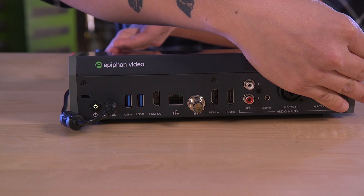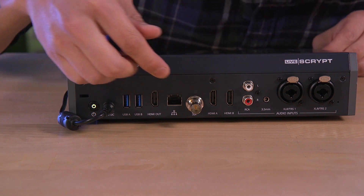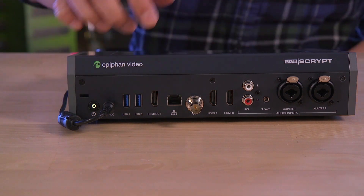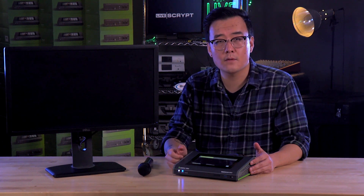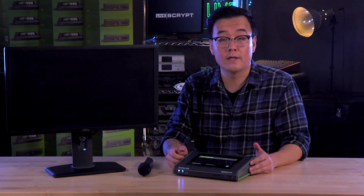Looking at the back of LiveScript again, you can see there's also an HDMI out port. Using this, you can connect LiveScript to a display monitor, ensuring that people at your conference or event can see the transcription immediately.